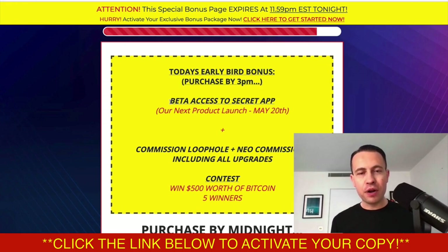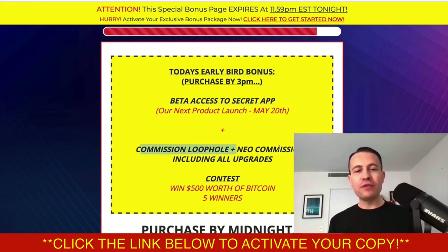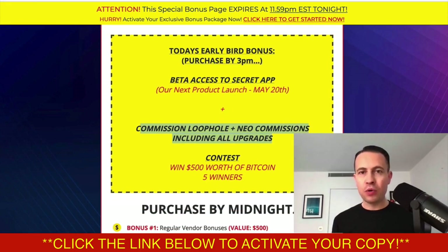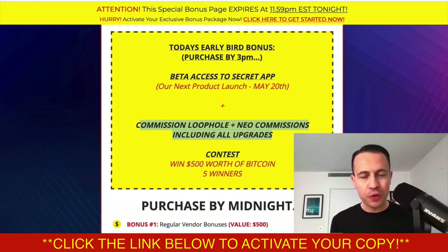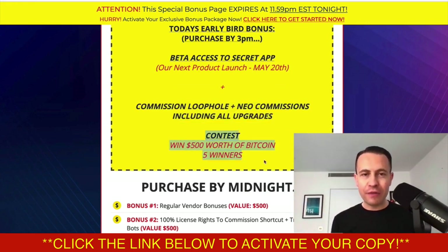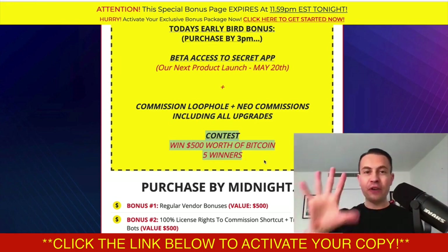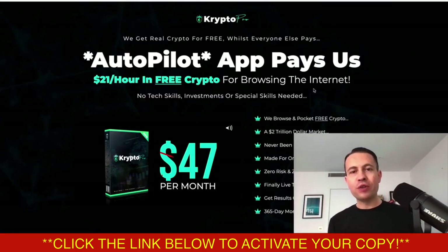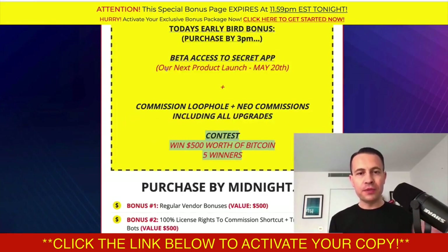On the 20th of May, my brand new product launches. I'm not going to talk about it too much, but you're probably going to pay for it if you don't get it for free today. I'm also going to give you two great softwares I've launched in the past — Commission Loophole and Neo Commissions — with all of the upgrades, all of the OTOs. You're going to get those for free. And because this is a Bitcoin and crypto related launch, five people today will win $500 worth of crypto and Bitcoin. All you've got to do is grab Crypto Pro before 3pm.